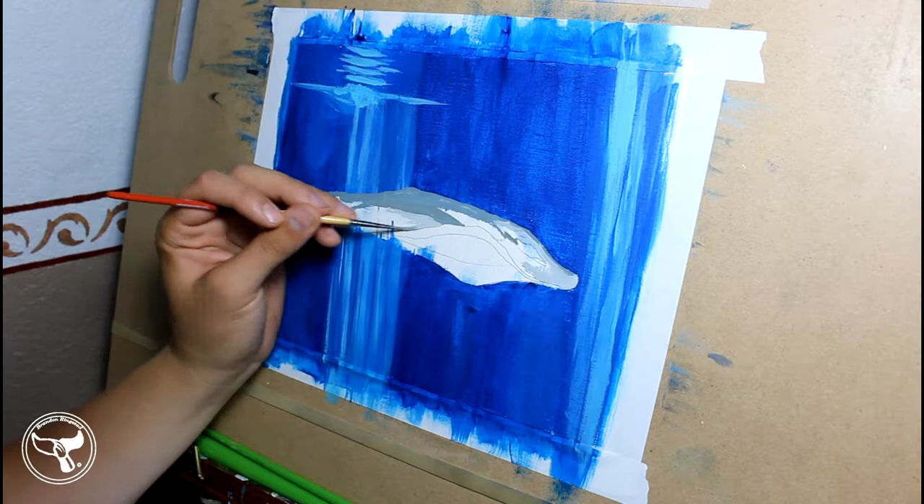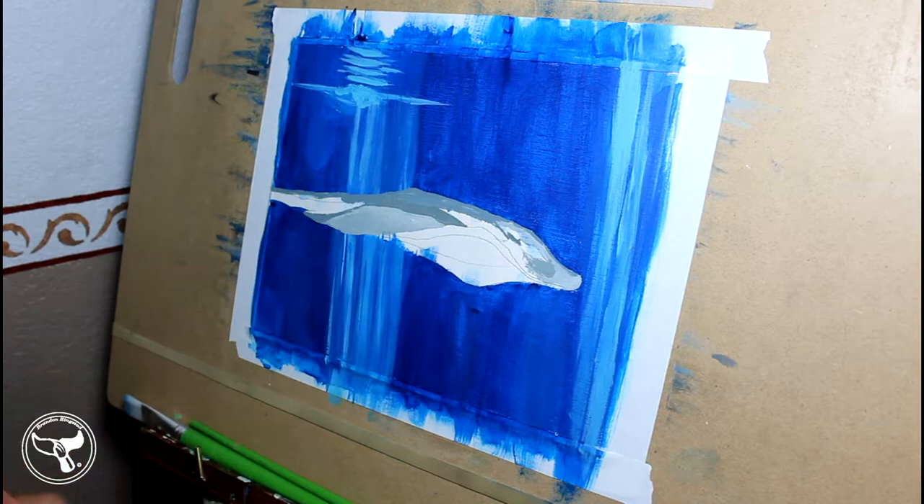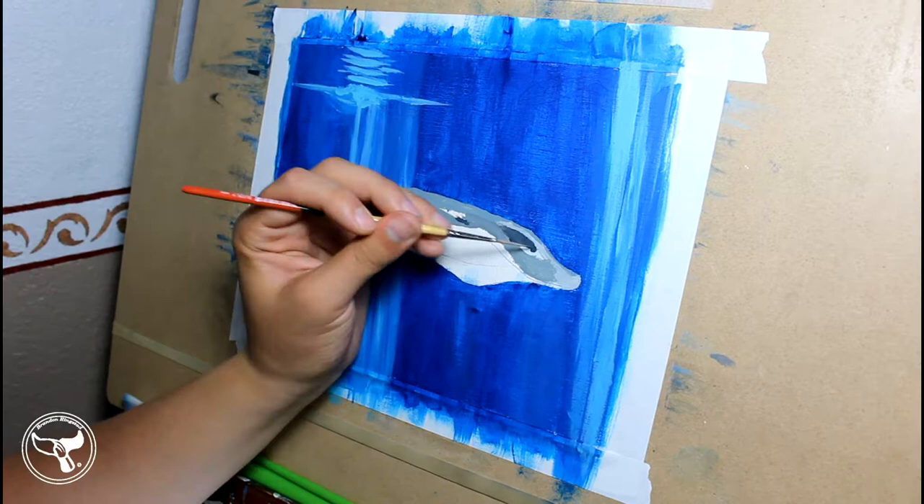The Hawaiian name for the broad ray is lupe, which translates directly into kite. They have long, whip-like tails that are two times the length of their body. At the base of the tail hides a spine covered in small, hook-like scales. The spine allows a gland to secrete a toxin that enters the victim if they are attacked.